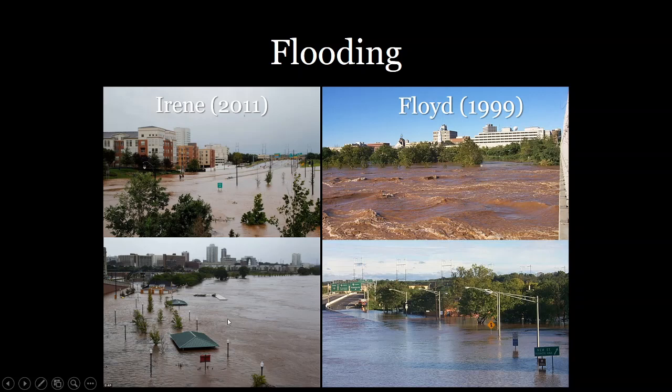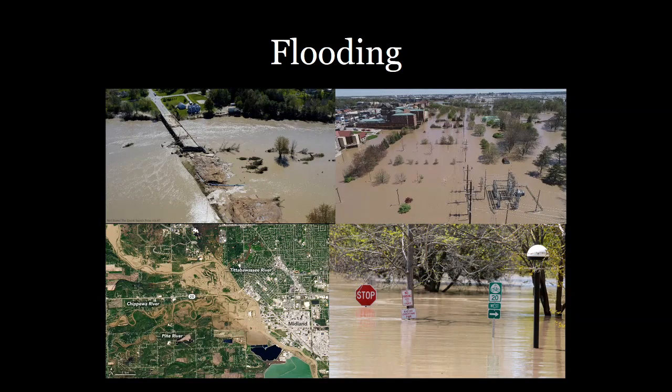You can see here the boathouse was almost flooded all the way to its roof. So New Brunswick is definitely not unaccustomed to flooding events, and these flooding events can be rather dramatic and have huge impacts. You may have heard of the dam failure that occurred in Michigan just a few weeks ago that flooded an entire community and caused widespread flooding all throughout the riverbanks there. Flooding definitely happens on a regular basis and can impact communities nearly instantly and change someone's way of life.